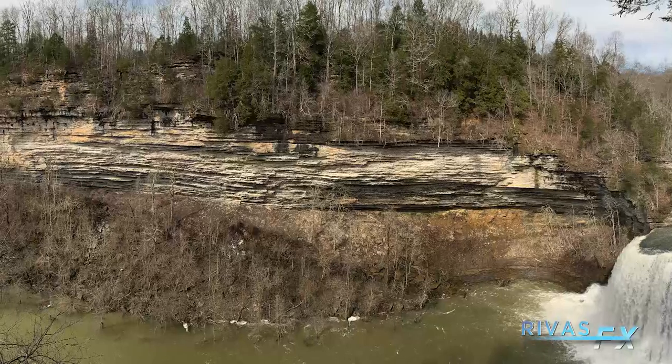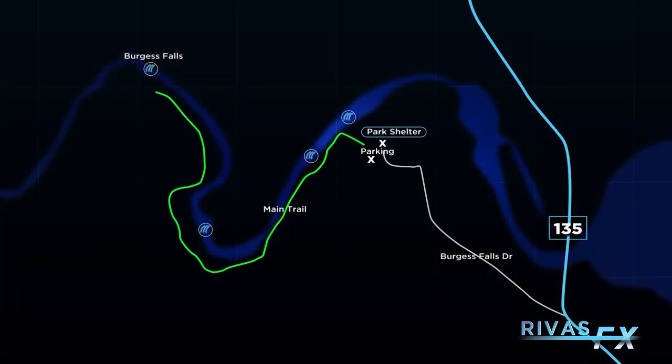The only chance you'll have to worry about flooding is if you go down towards the main falls at the very end, which we'll get to in just a second. As for the main trail, it's just under two miles. It follows the gorge pretty well. You'll see three waterfalls in total along this trail, starting with the upper falls, then the middle falls, and then eventually the main Burgess Falls at the very end.